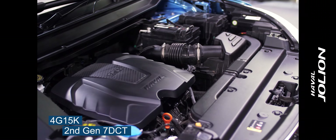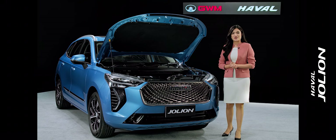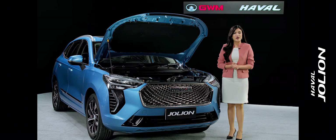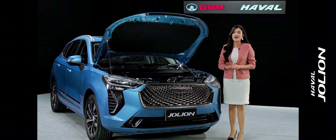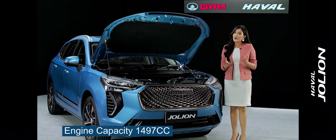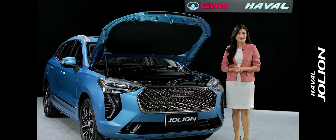The WET dual clutch pairs a new 4G15K engine with a second-generation 7DCT. The engine is 1,497cc, a turbo engine that delivers more power for Nepal's roads in its segment.